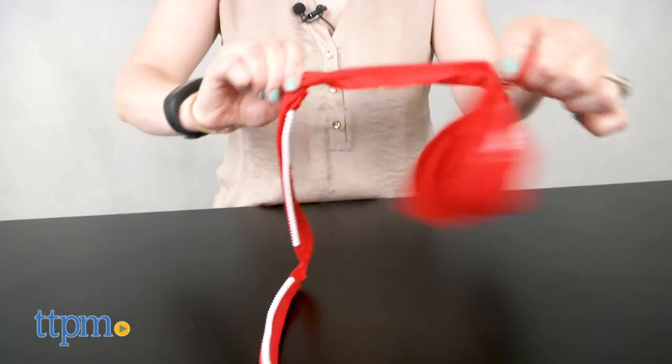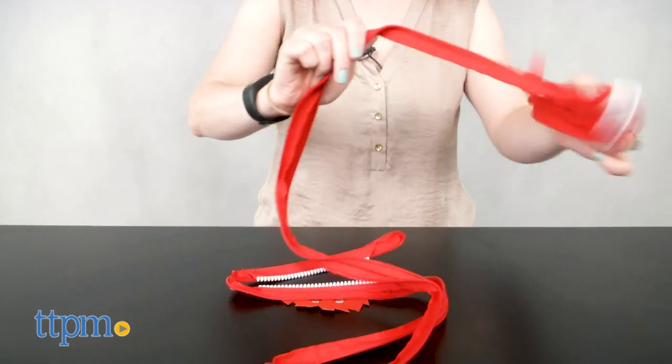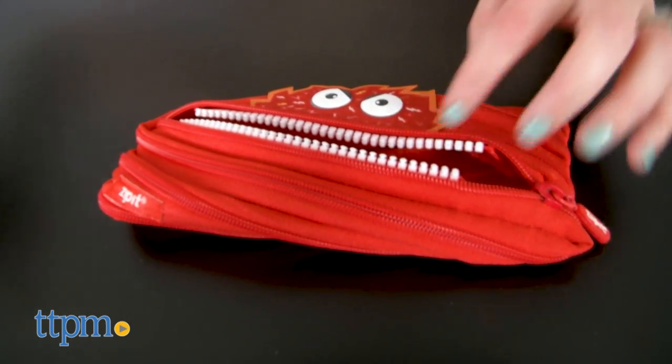Like with all ZipIt pouches, this red pouch is made up of one very long zipper. If you just keep unzipping it, you'll unzip the whole thing. Don't worry though, it can easily be zipped back up. When you unzip it, you'll reveal monster teeth waiting to chomp your pencils and pens.